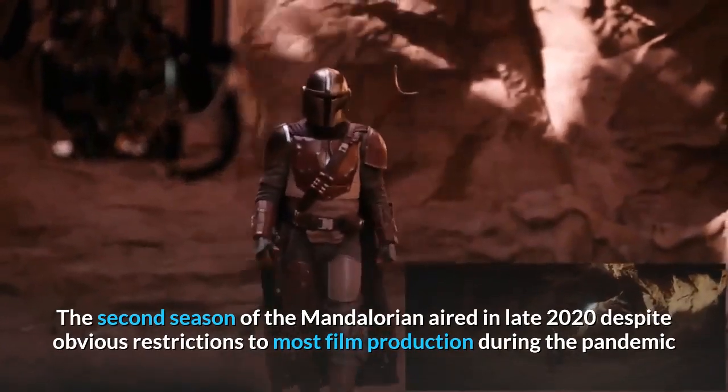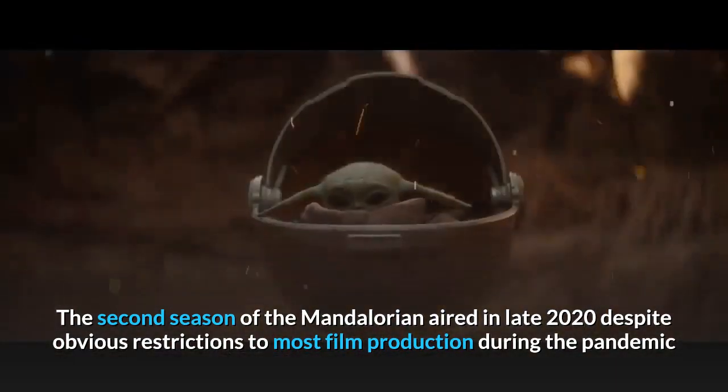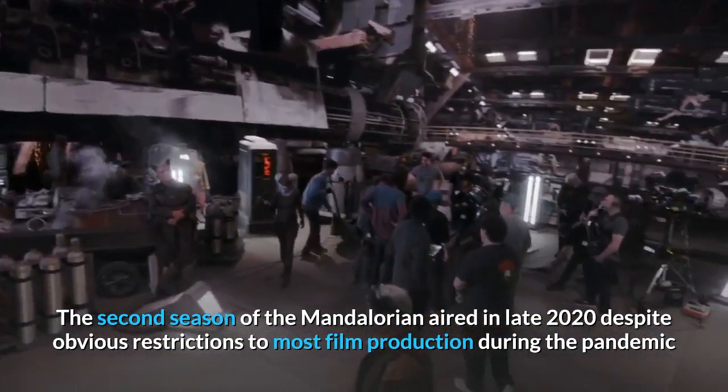The second season of The Mandalorian aired in late 2020, despite obvious restrictions to most film production during the pandemic.